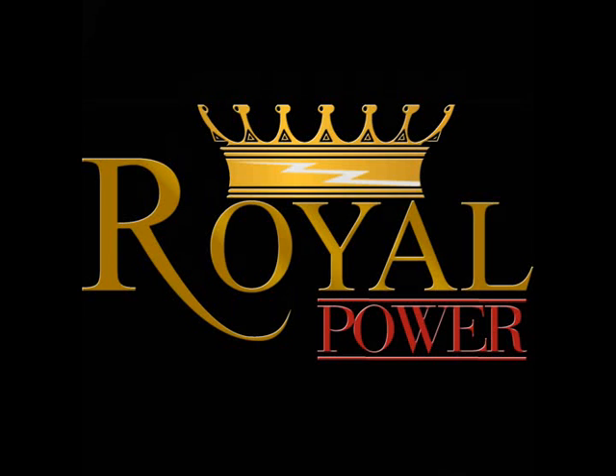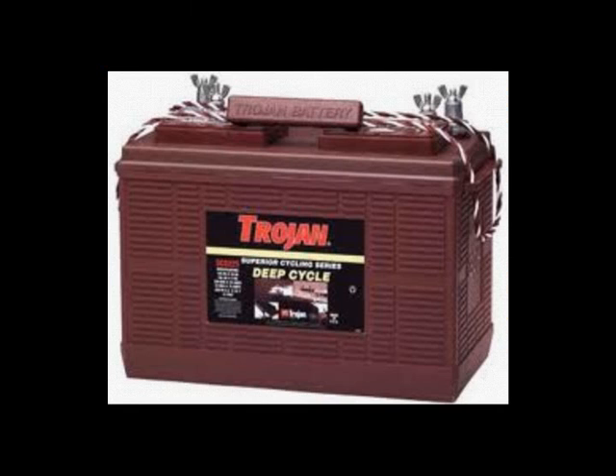Hi everyone. Today I'd like to discuss the difference between automotive and deep cycle batteries. The primary difference is that deep cycle batteries are able to be drawn down to a very low voltage and still be able to be recharged and reused.